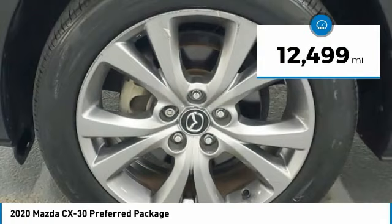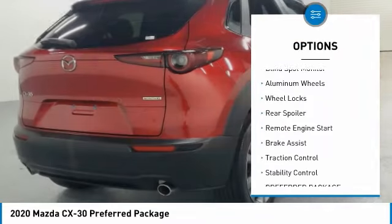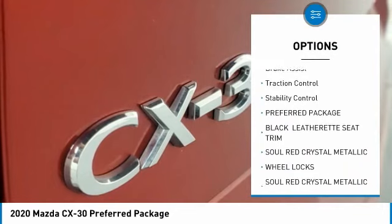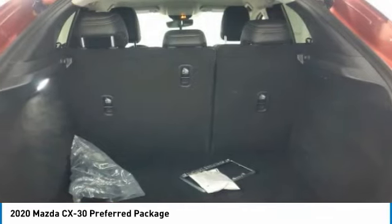This vehicle has less than 15,000 miles. Here are some of this vehicle's great options: rain-sensing wipers, tire pressure monitor, blind spot monitor, aluminum wheels, wheel locks, rear spoiler, remote engine start, brake assist, traction control, and stability control.